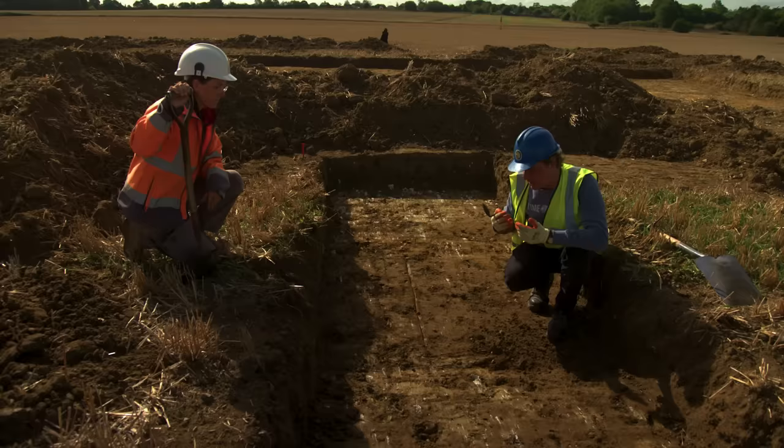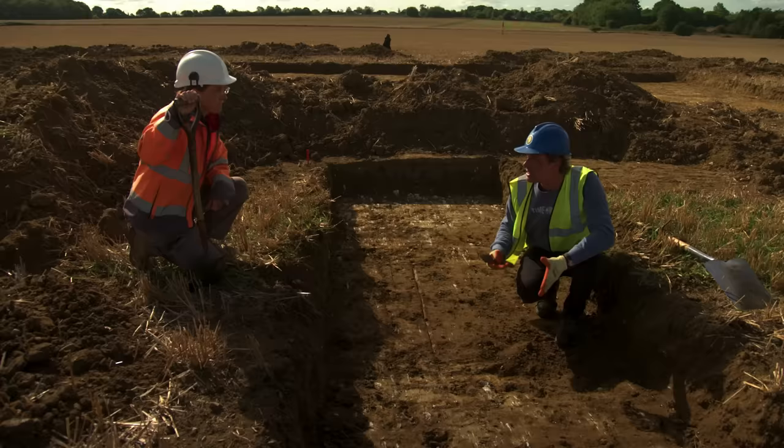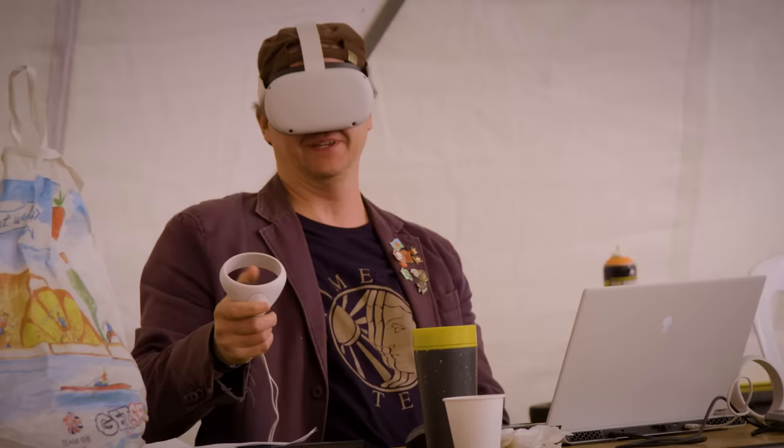If the ditch is medieval, any medieval material will be right at the base where it's silted up. The upper fill is fairly recent.